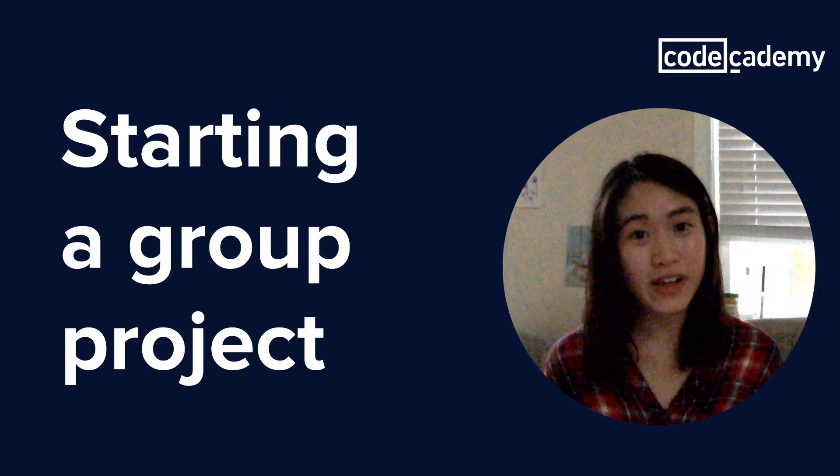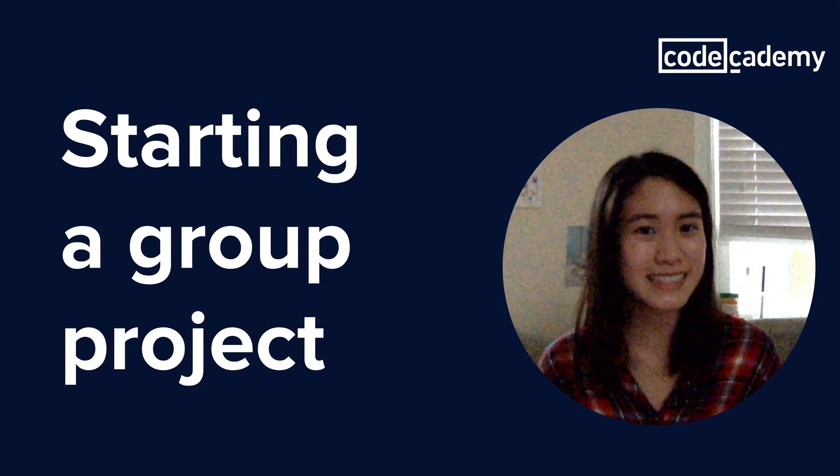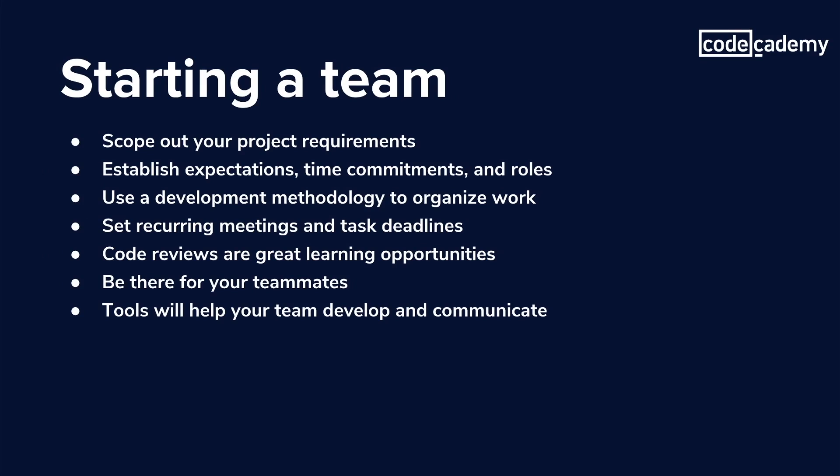Hi, my name is Stephanie. I'm a software developer based in Baltimore and in this video we're gonna go over what it takes to get a developer team started. We'll also cover what typical development teams look like, some tips that make them effective, and some neat tools that you can use to make collaboration easier.